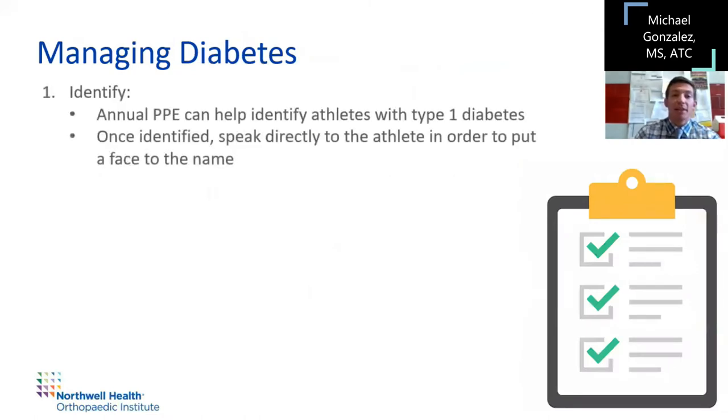Managing diabetes: the biggest thing with a diabetic athlete is knowing who your diabetic athletes are. Prevalence is about one in every 400 kids with type 1 diabetes. At the high school or college level, an annual pre-participation exam (PPE) will help identify your type 1 diabetics. When you see them, go speak to them so you know what they look like. That way, when they're out on the field at practice or at a game, if they go down, you recognize them immediately.